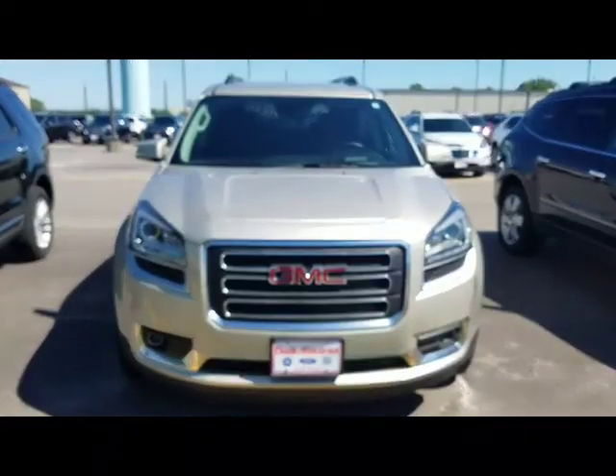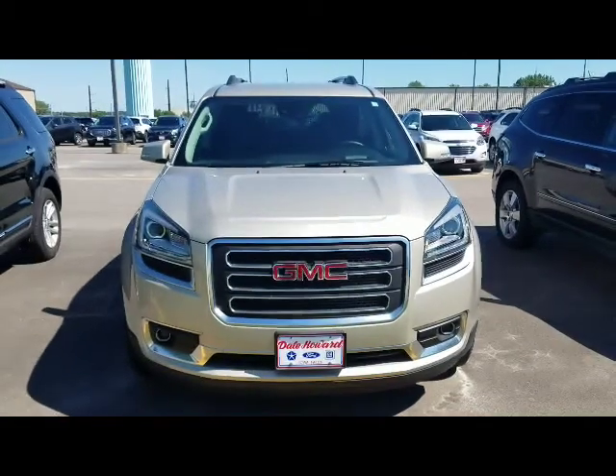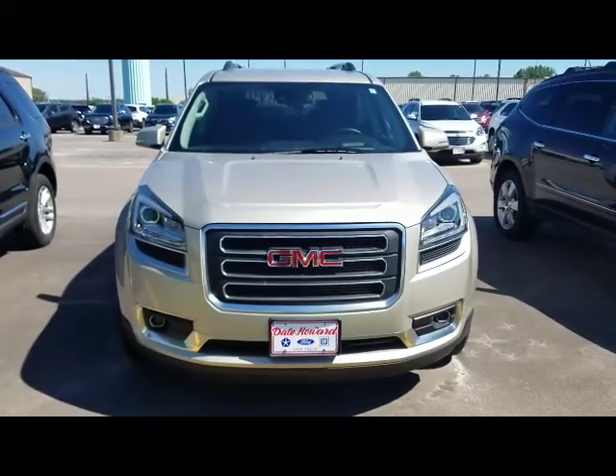Hi, I'm JJ Lindquist with Dale Howard Auto here in Iowa Falls. This is our 2017 GMC Acadia Limited.